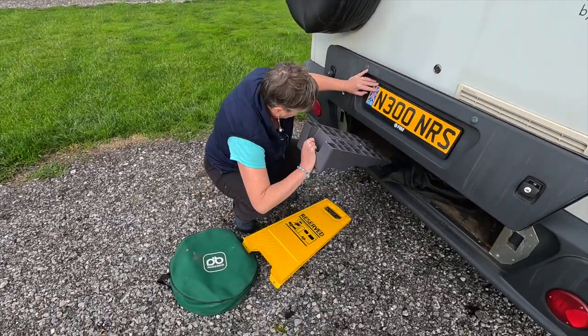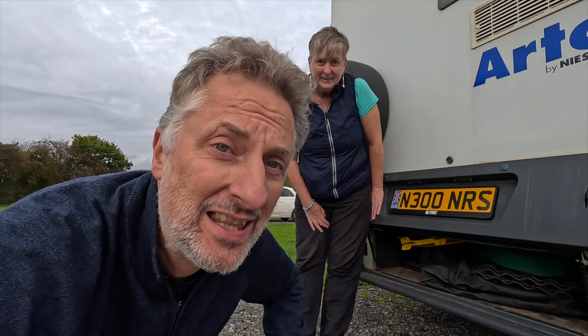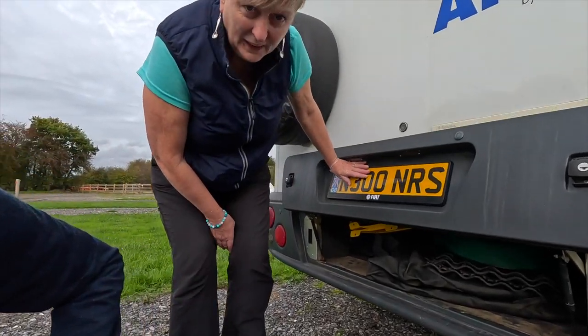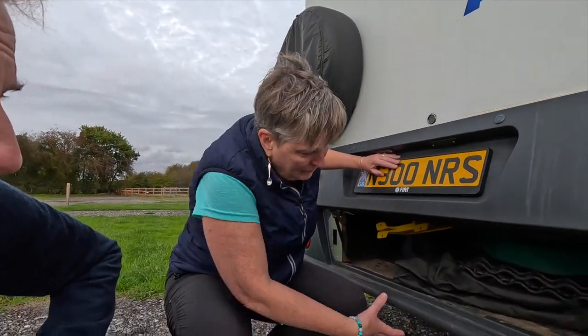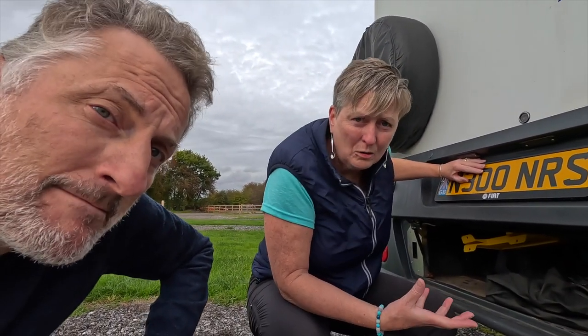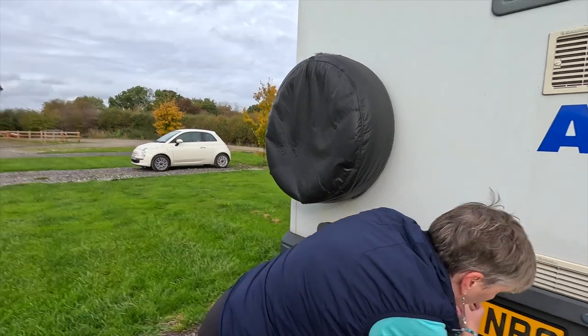Although this rear storage has a narrow entry, it's really deep — we can get two full-size chairs in there and a whole host of other things, pushing them right down underneath. It's a bit of a struggle to get them in and out, but it's very useful storage. We thought we might need something on wheels to slide things out more easily, but we do manage it. I'd rather have it than not.